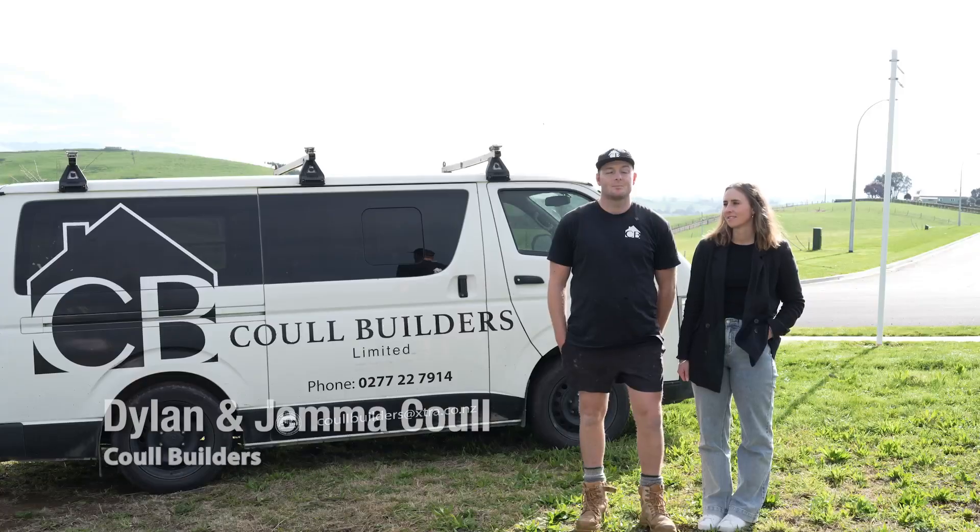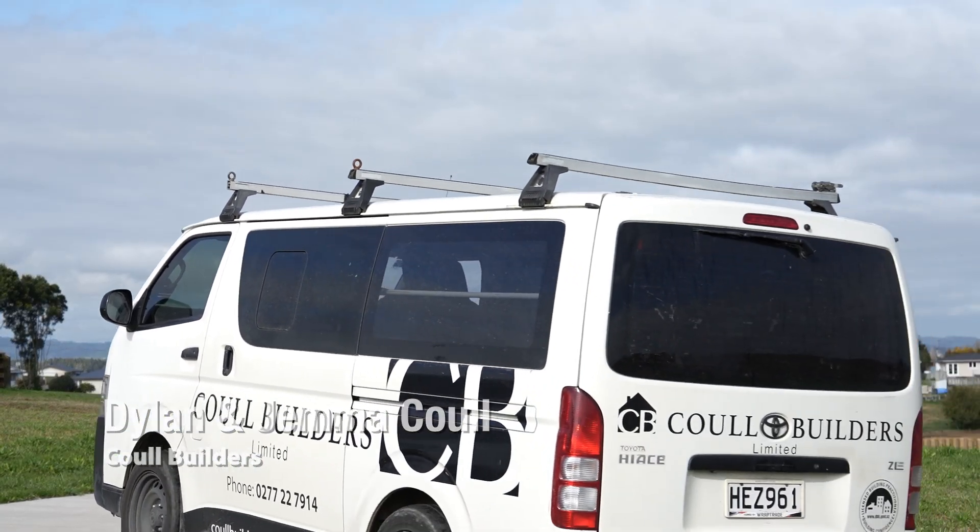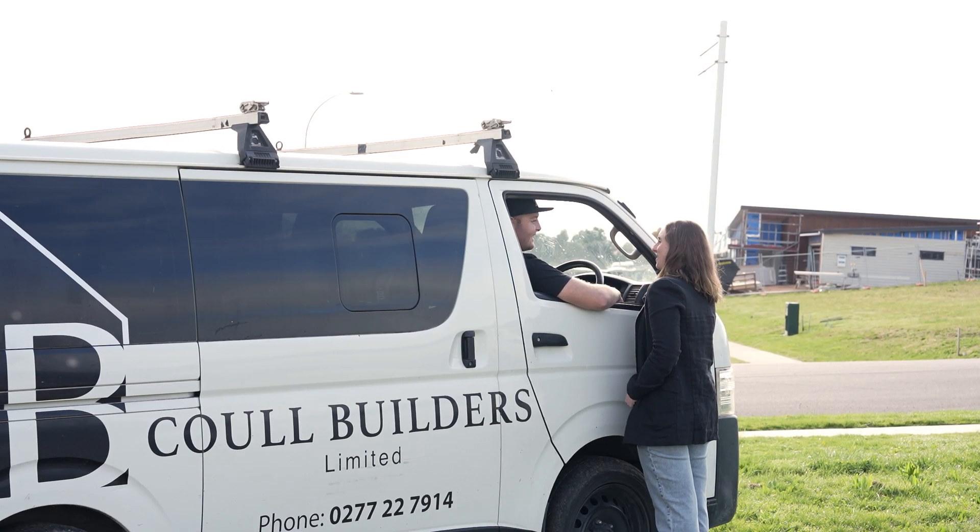Our business is a small family owned business here in Otorohanga specialising in all things building, rural, new houses, renovations — you name it, we do it.